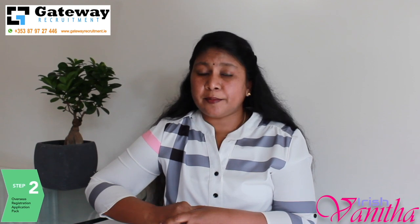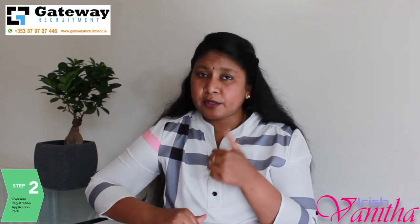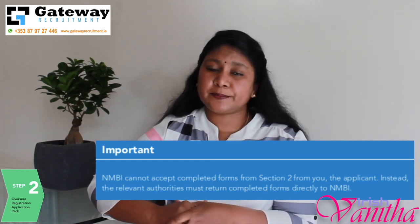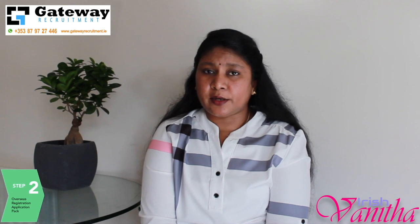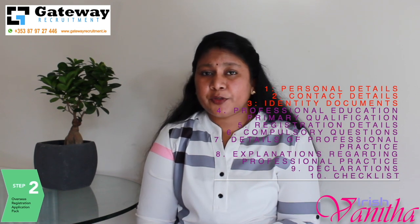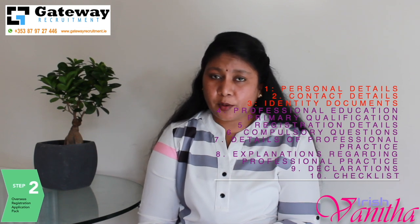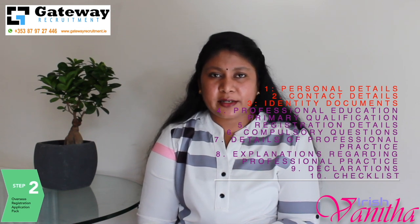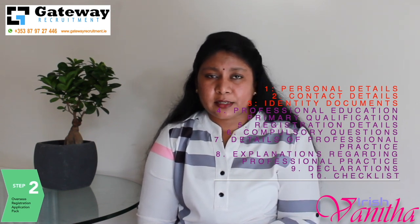In this application pack there will be two sections — both sections are mandatory. Section one is to be completed by the applicant, and section two has to be completed by the relevant authorities. In section one, they will ask for details like your personal detail, your contact detail, and your identity document — which is essentially your passport. The NMBI website says you can give your birth certificate or marriage certificate if you don't have your current passport, but it's always better to provide your passport as the identity document.